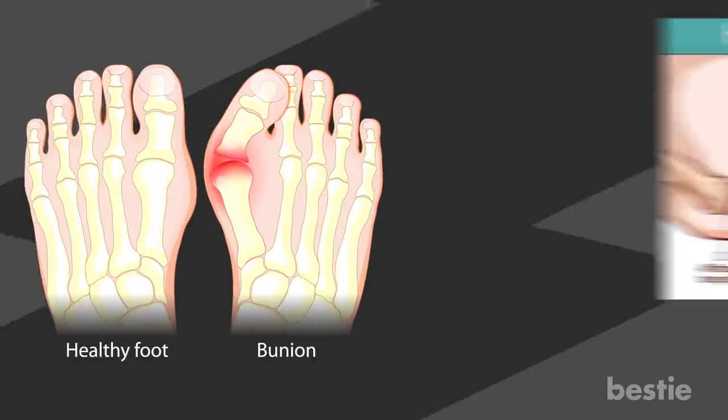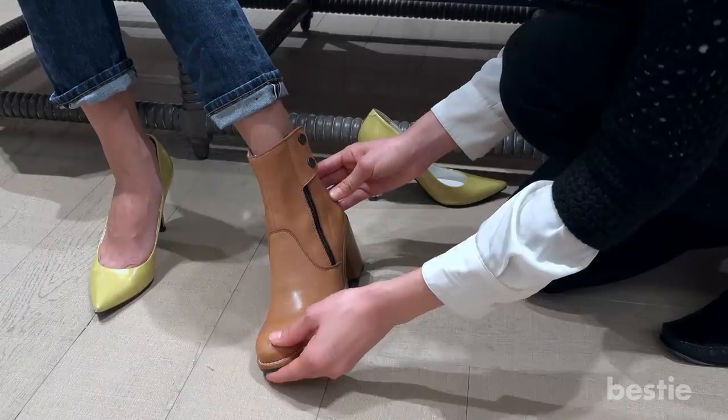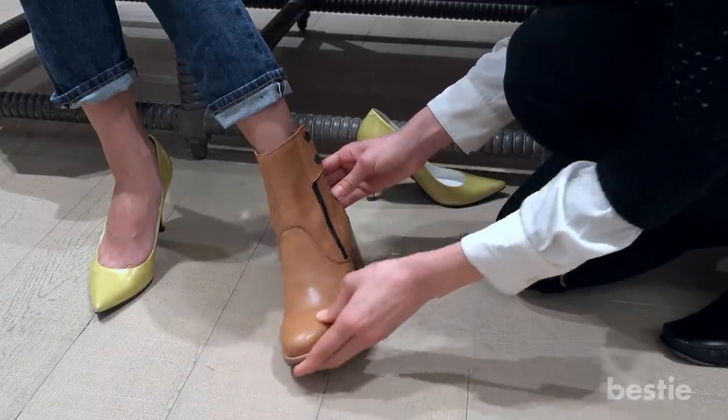If you have bunions, hammer toes or a neuroma — which is a painful thickening of the tissue around the nerve — make sure your shoes are wide enough and deep enough in the toe box.